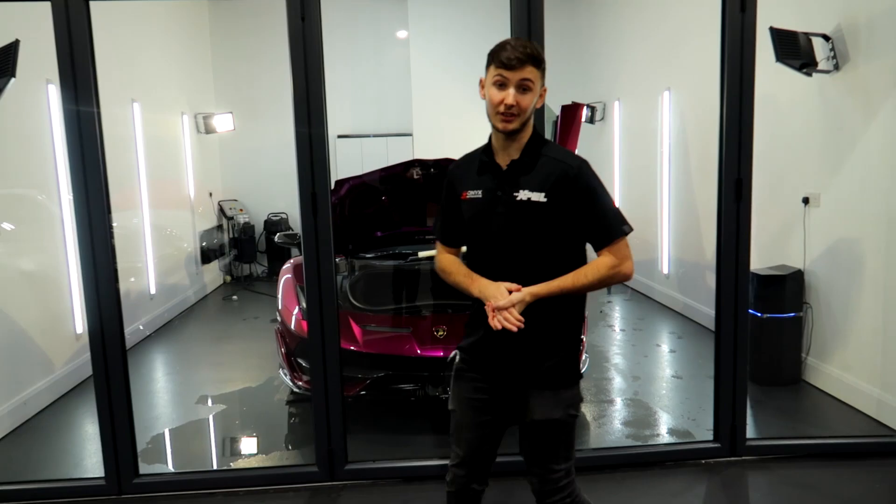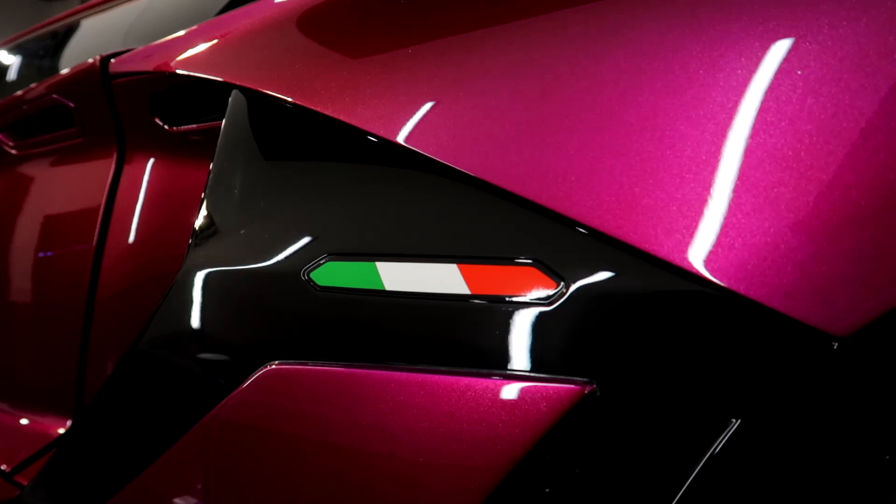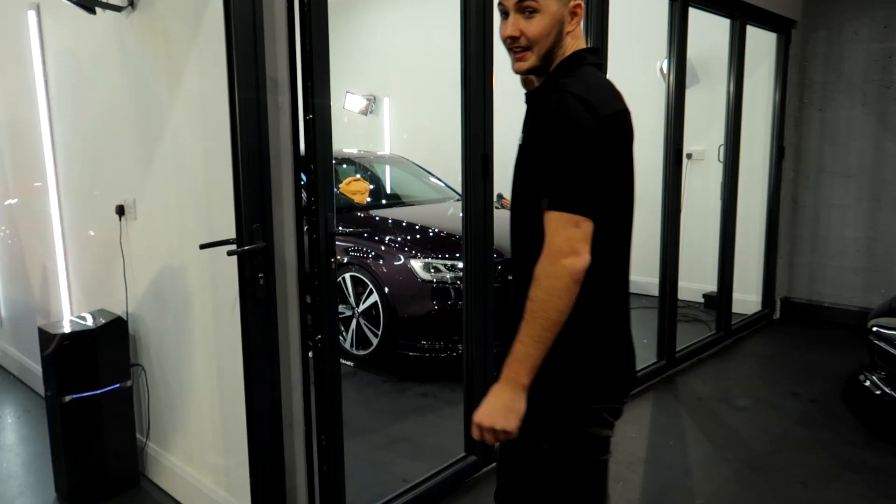This Lamborghini SVJ right here belongs to Lord Aleem. If you don't know who Lord Aleem is, you should go check him out for sure. This is a one-of-one Lamborghini SVJ — we've done a video on this before, you can go check that out. This is in here just having some bits of PPF replaced due to stone chips. We've replaced it — it's a lot cheaper than actually getting your paintwork resprayed.